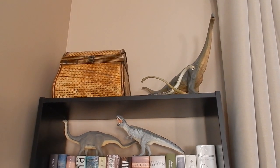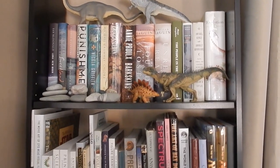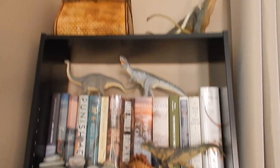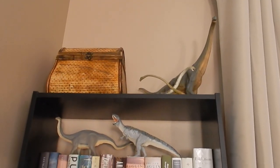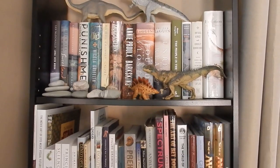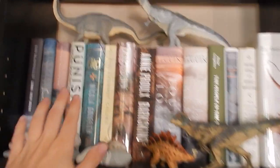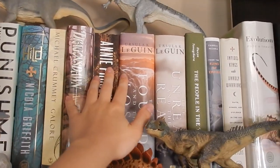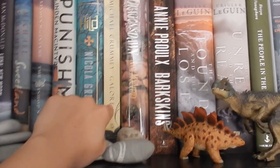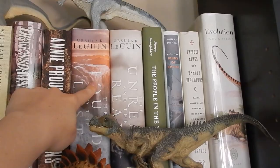Beside my desk is a bookshelf which of course has lots of dinosaur figures. I mentioned those in a video about reference and using reference to learn — we use these dino figures quite often just to reference how to draw the animals in a 3D space, so they're super useful. This shelf here is mostly my favorites: all my hardcovers that I really like. This book by Michael Crummey is amazing, I really love it. I love Dragon's Dawn by Anne McCaffrey. Ursula K. Le Guin is one of my favorite authors.